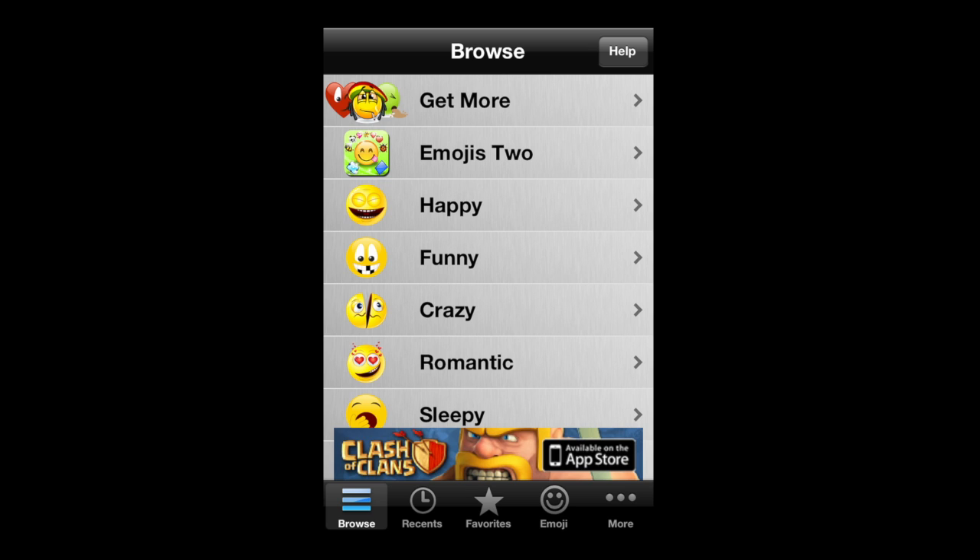CrazyMikeZapps.com with an iPhone app video review. Free Emoji 2, Emoticons Free, 300 plus symbols and icons.